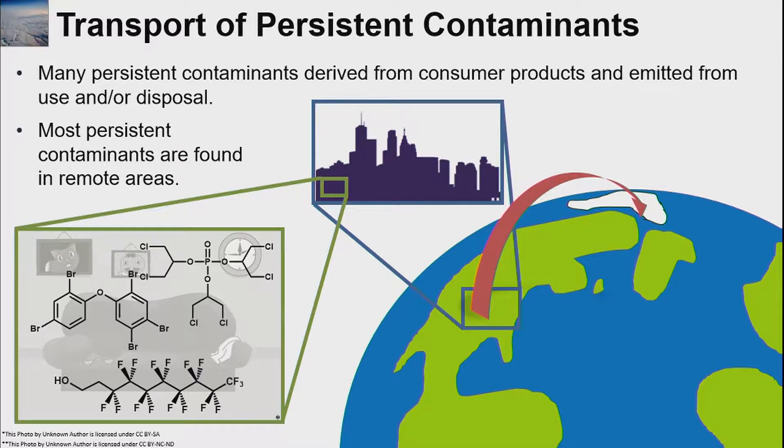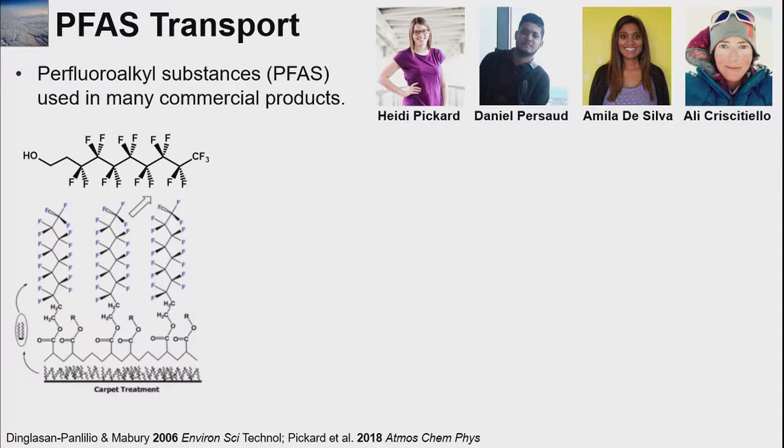These chemicals are leaving our indoor environment, getting into the outdoor regions around where we live, and because they're persistent, they can actually end up being transported long distances. The way this happens varies from chemical to chemical and is not really that well understood. The first chemical I'll talk about is PFAS — the perfluoroalkyl substances — used in many commercial products, particularly non-stick applications, and for a long time in carpets. When we use these carpets, a small fraction of the chemicals used to make these polymers can actually be released into the indoor environment.